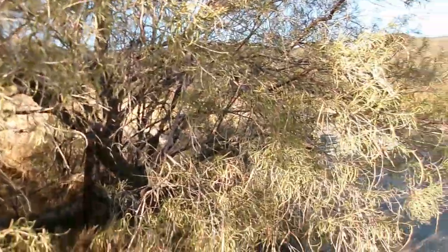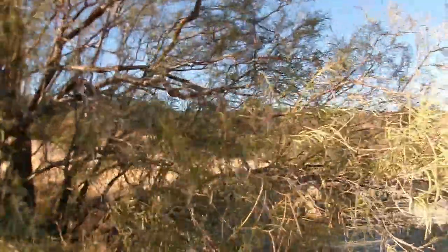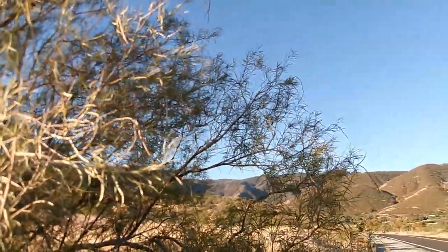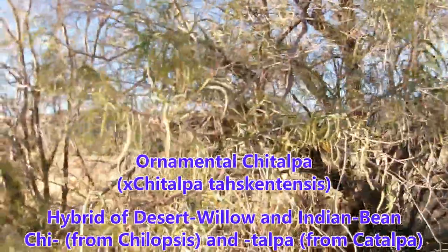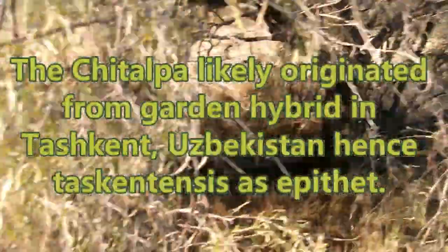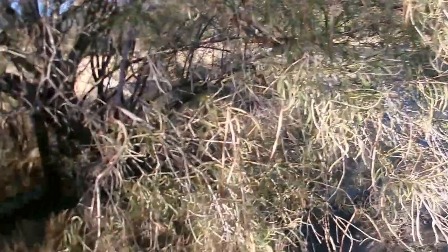So what happens when you hybridize this with a closely related Catalpa? You get Chiltalpa tashkentensis — from Tashkent, Uzbekistan. It's a flowering small tree that's kind of intermediate between the narrow leaves of desert willow and the broader leaves of Catalpa. It's a sterile ornamental tree, so it will produce flowers but it won't produce fruit.